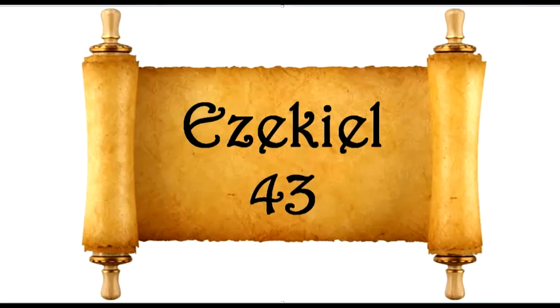Ezekiel chapter 43. Afterward he brought me to the gate, the gate that faces toward the east. And behold, the glory of the God of Israel came from the way of the east. His voice was like the sound of many waters, and the earth shone with his glory. It was like the appearance of the vision which I saw, like the vision which I saw when I came to destroy the city. The visions were like the vision which I saw by the river Chebar, and I fell on my face. And the glory of the Lord came into the temple by way of the gate which faces toward the east. The Spirit lifted me up and brought me into the inner court, and behold, the glory of the Lord filled the temple.